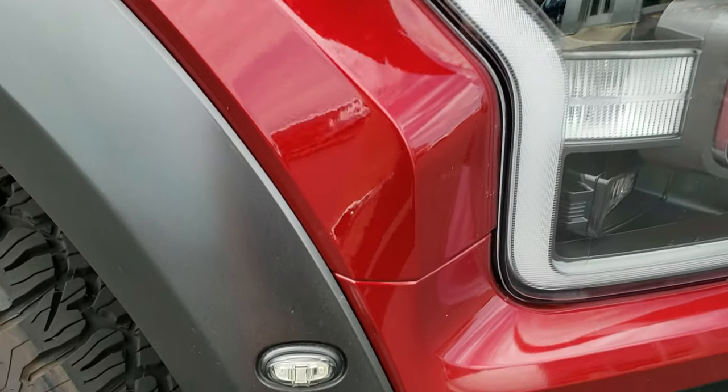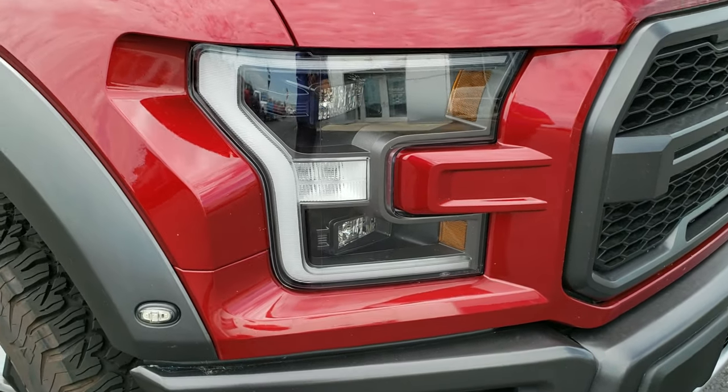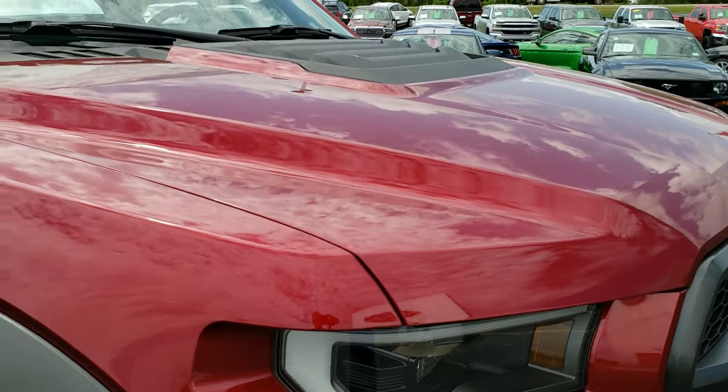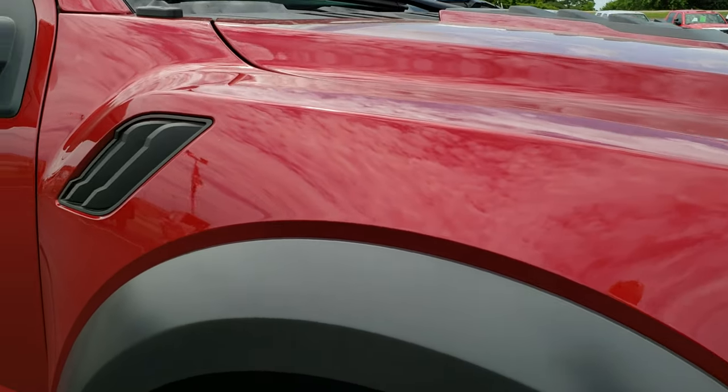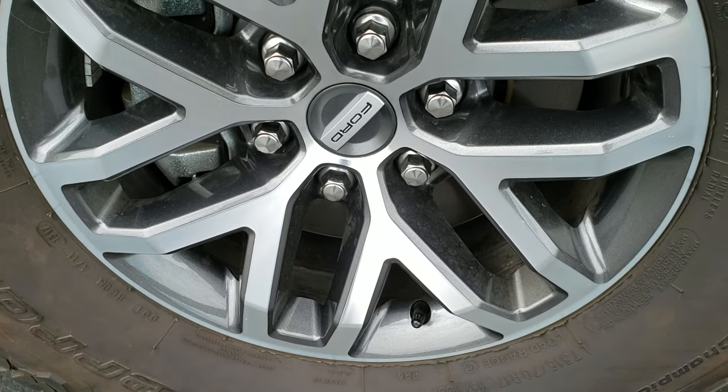And on the corner here, if you look real close, those are all LEDs — LED running lights as well. I didn't see any dents or dings on the hood. Passenger side fender is in excellent shape, and the passenger side rim has no scuffs or scrapes on that.